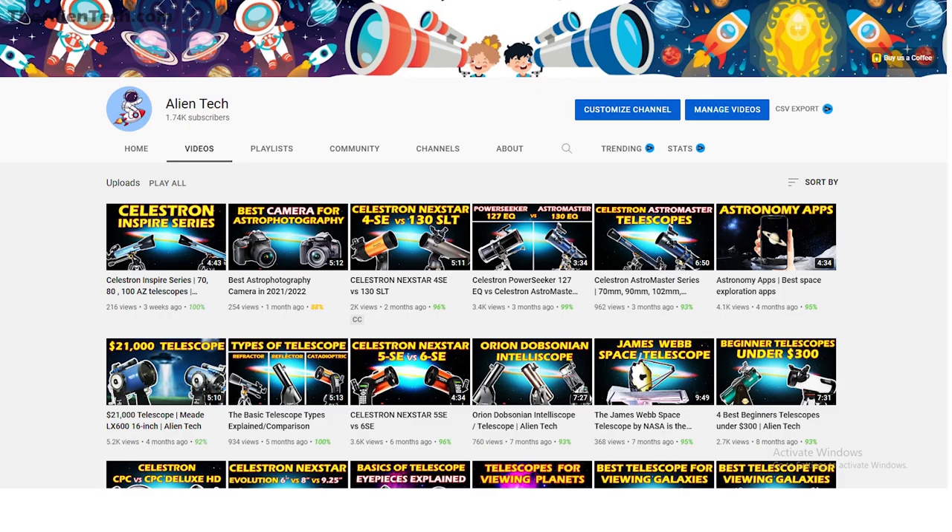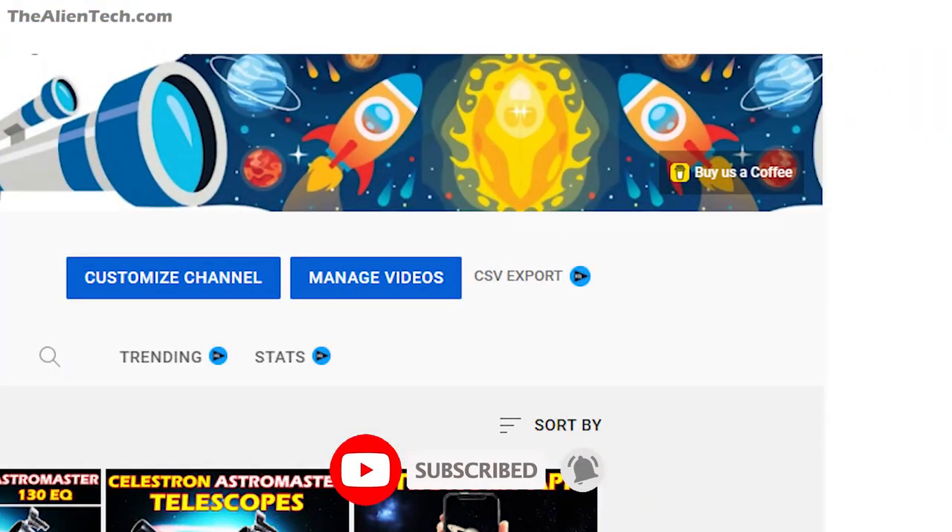If you didn't like the telescopes mentioned in this video and want to buy a different one, the most important factors you should consider are aperture size and a sturdy mount. A bigger aperture gives sharper images and a sturdy mount offers good stability. I hope this video helped you pick a telescope for your loved ones. If it did, give a like to this video. You can also consider buying us a cup of coffee.